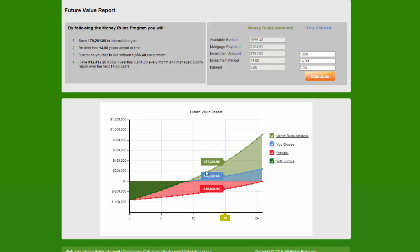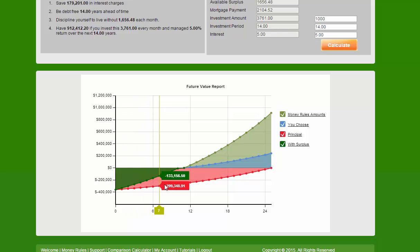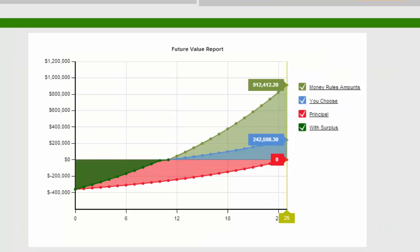If they take that $3,700 a month — which they would have been paying including the mortgage all the way through, struggling to get nowhere — instead, they're going to be out of debt in nearly 11 years. They're going to take that same amount of money and invest it into a retirement fund. They could end up with $900,000. And even if they decided to put only $1,000 a month, they would still end up with $242,000. So Money Rules can be your secret weapon to eliminating your debt and creating your future wealth, just on your current income.